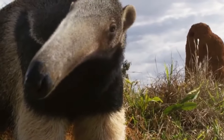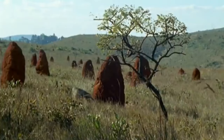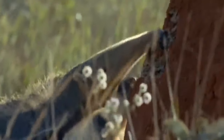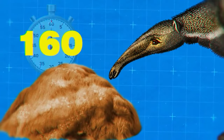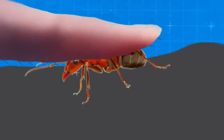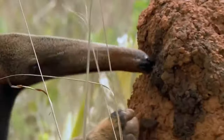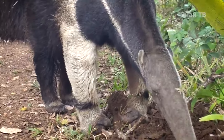Giant anteaters feed on ants and termites. With their sharp claws and powerful forelimbs, they easily dig into termite mounds and thick fallen logs to reach their food. A giant anteater shoots out a two-foot tongue, moistened with sticky saliva, at a rate of 160 times per minute, collecting 30,000 insects in a day. The tongue also has tiny backward-facing spines that catch the food. They are often compared to moving vacuums as they roam through forests and savannas in search of termite mounds and ant nests. Sometimes they swallow sand and small stones to aid digestion.